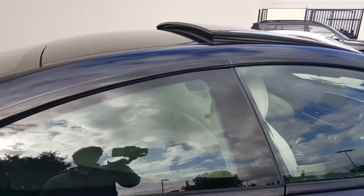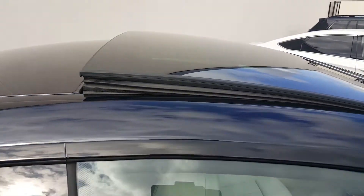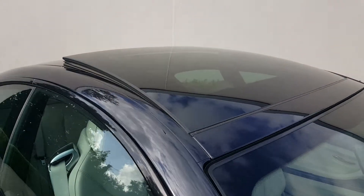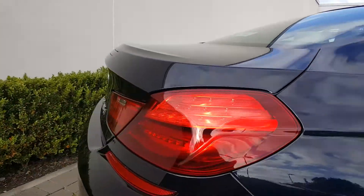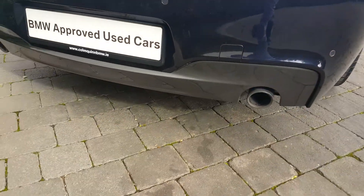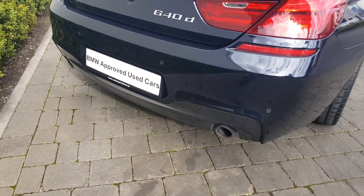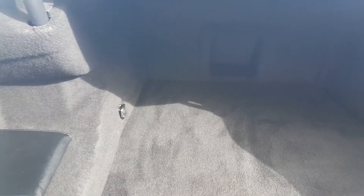I'll give you a look at the sunroof from the outside — as you can see, it lifts up nicely, a very nice feature on this car. Coming around to the back, you have your rear braking lights and rear exhausts. And as you can see, there's lots of space in the boot, with a storage compartment to the right and one to the left as well.